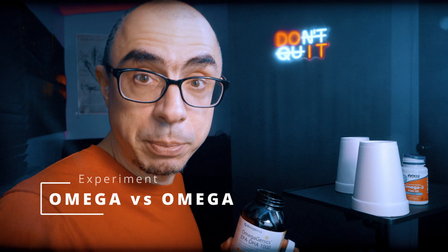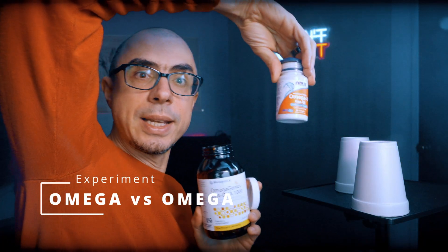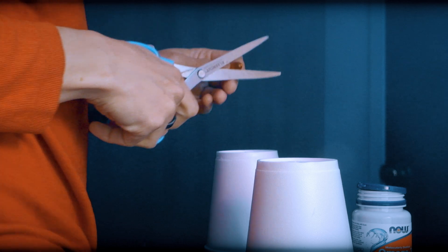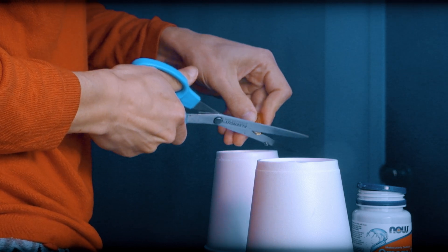Have you seen this experiment before? We have two omegas. This one is cheaper, this one is more expensive — but it doesn't mean that it's safer or better. However, there is a nuance. What I'm going to do is cut them open. And if you don't pay attention to this nuance, it's going to be very hard to achieve those optimal levels in the first place.